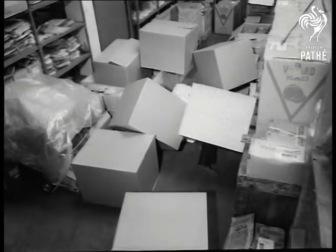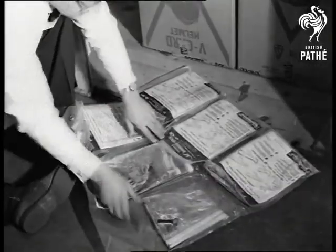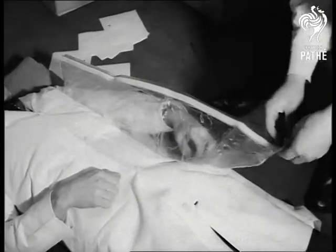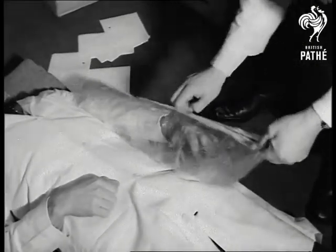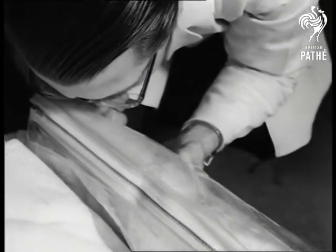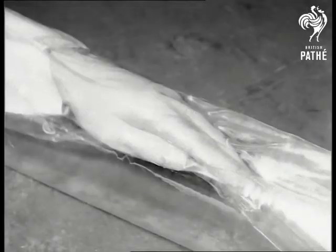An accident, typical of hundreds that happen every day. Fortunately, the storeroom has the very latest in first aid: a pneumatic splint. There's a broken arm needing attention here. He quickly slips the plastic cover over it and fastens it up with a zip. Now blow it up and it becomes an efficient splint in a matter of seconds. Not only that, but it calls for no knowledge of first aid.